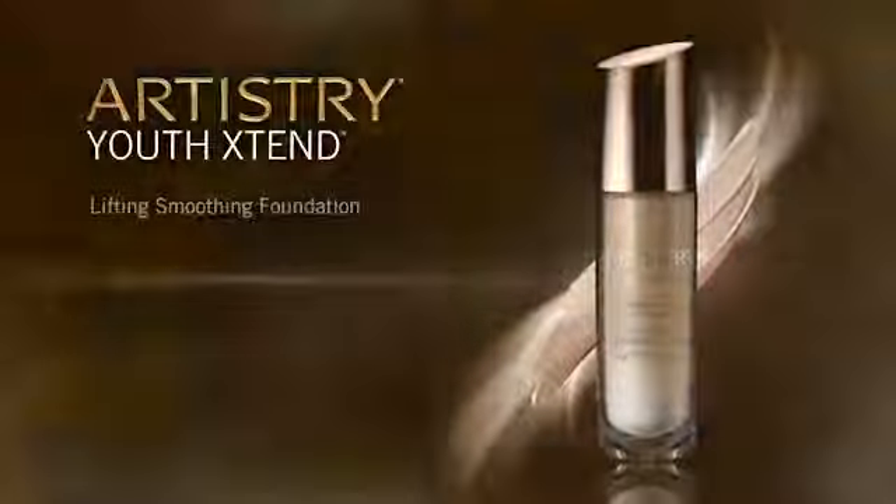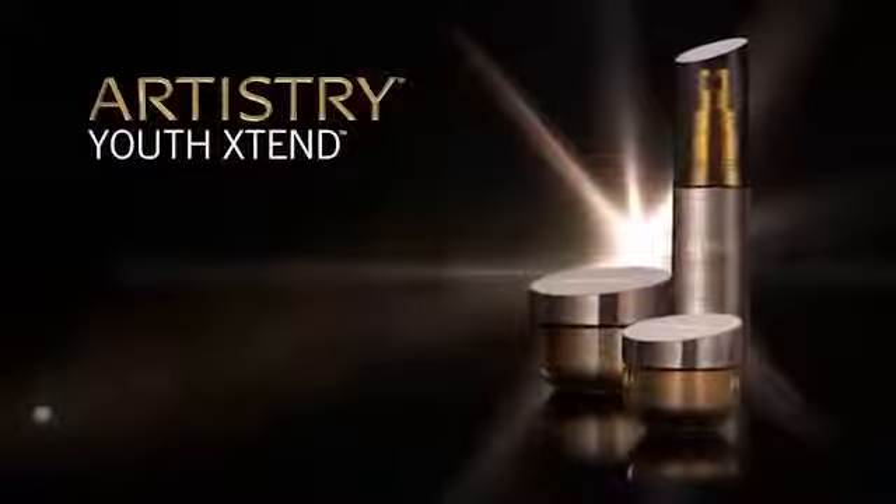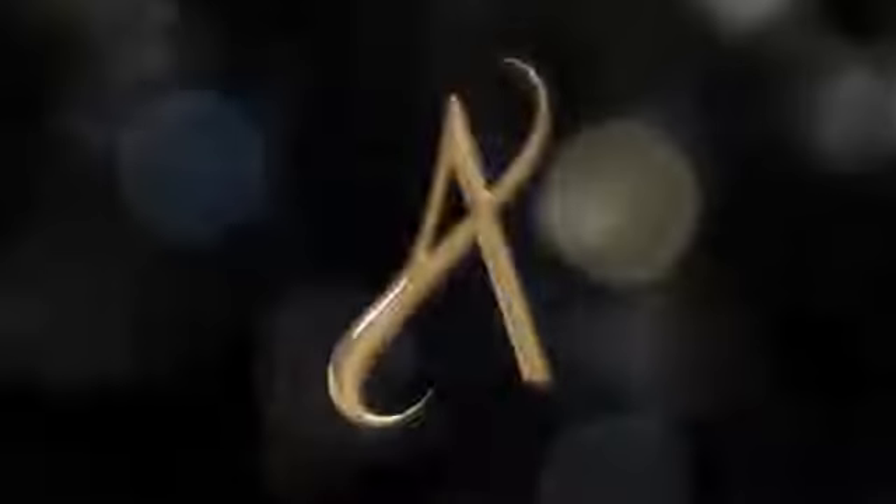More than a foundation, it's the last step in the Youth Xtend skin care regime and the first step before applying Artistry Color Cosmetics for a polished, sophisticated look.